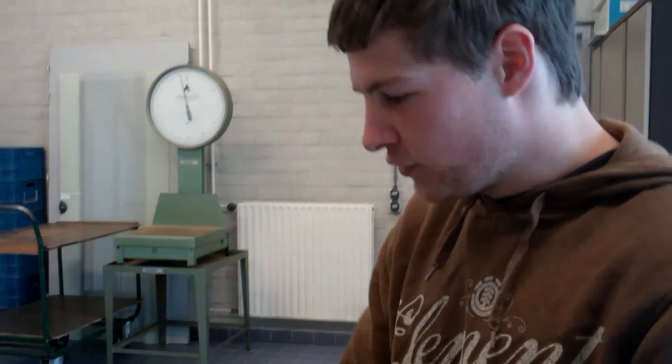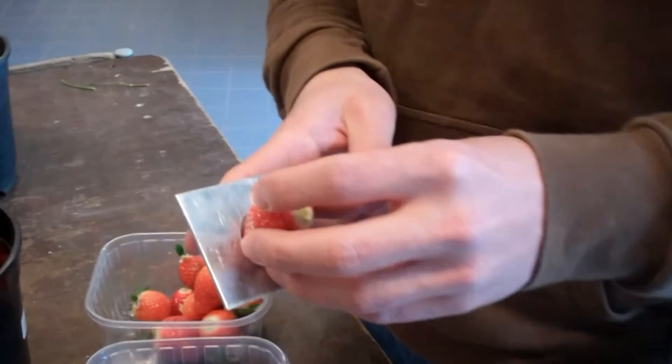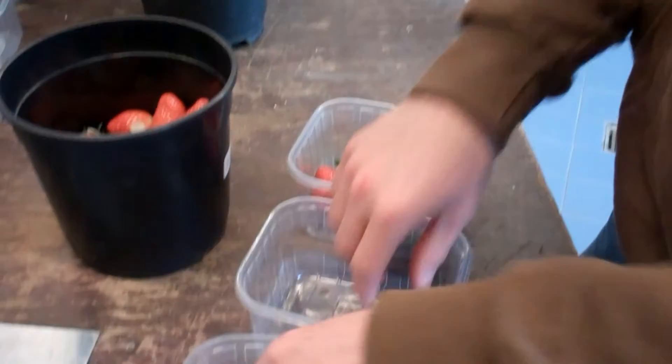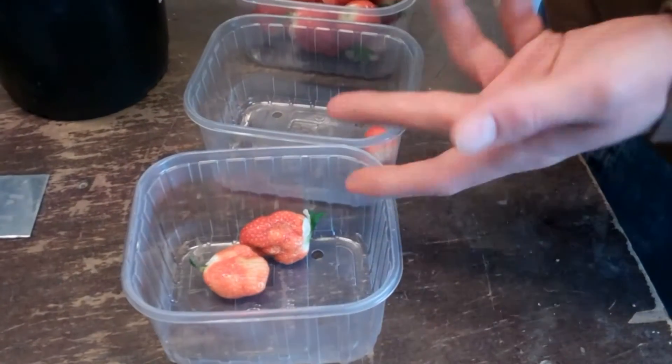We are sorting them. The good fruits are bigger than 27 millimetres — that's class 1. Then we have the smaller ones, class 2, and deformed fruits, which will not be sold normally. So we sort them out.